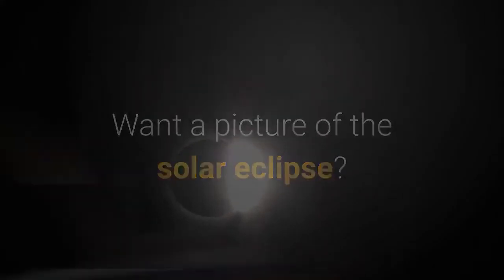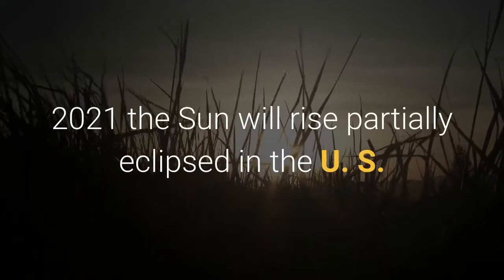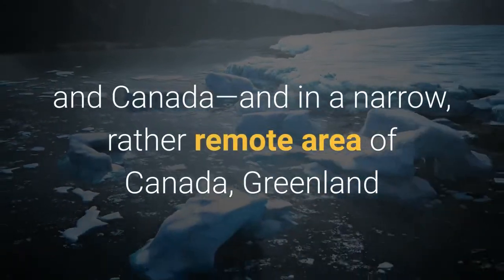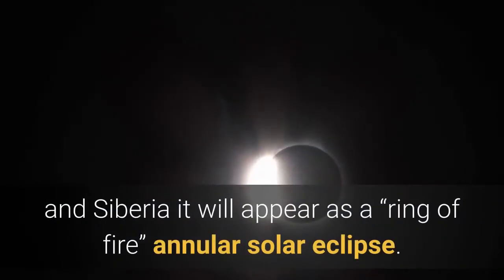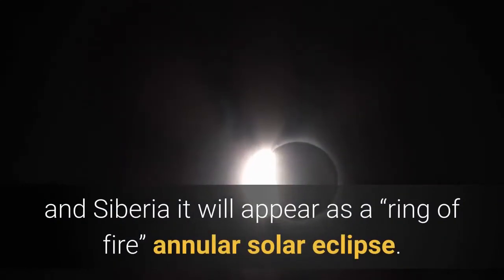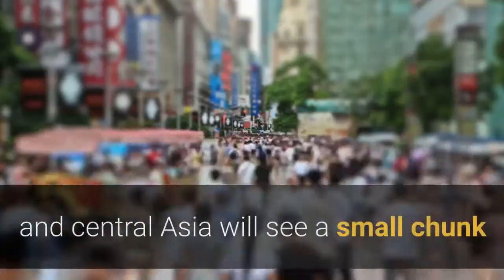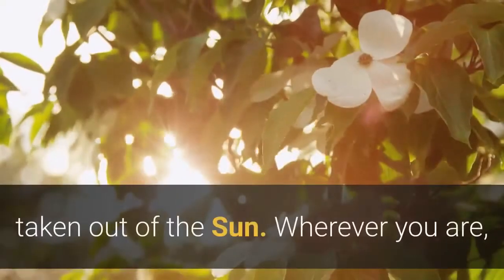Want a picture of the solar eclipse? Early this Thursday, June 10, 2021, the sun will rise partially eclipsed in the US and Canada. And in a narrow, rather remote area of Canada, Greenland and Siberia, it will appear as a ring of fire — an annular solar eclipse. Meanwhile, Europe and Central Asia will see a small chunk taken out of the sun.